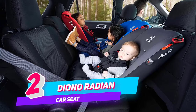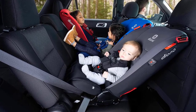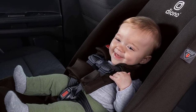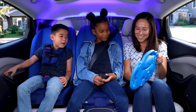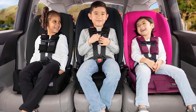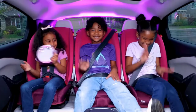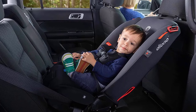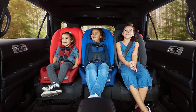Number 2. Diono Radian 3-in-One Convertible Car Seat. The Diono Radian 3R is the original Slim Fit 3 across all-in-one convertible car seat, designed to protect from baby to booster seat. Lovingly engineered with the famous Diono steel reinforced frame and now rear-facing for even longer. Expect 10 years of safety from just one car seat. Designed and engineered with complete rear-facing protection, so you can keep them in a safe rear-facing convertible car seat for longer, up to 50 pounds.